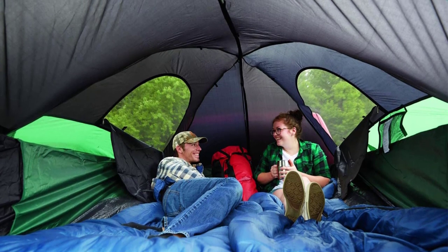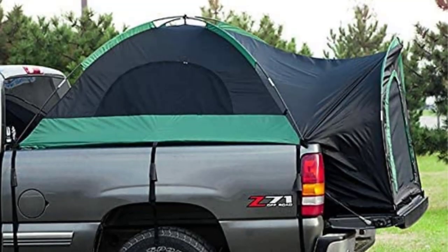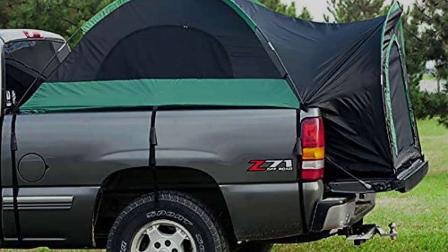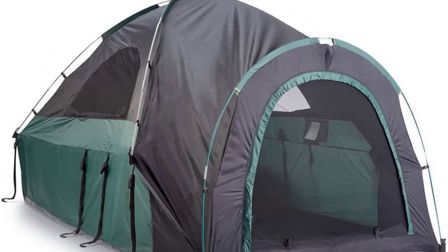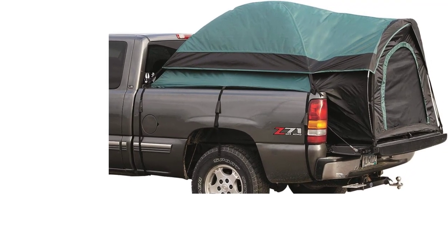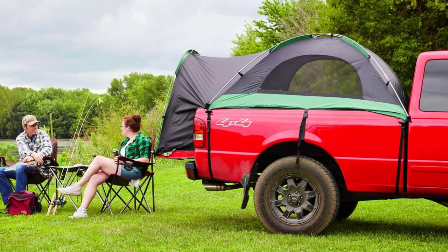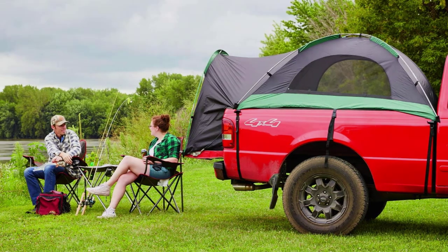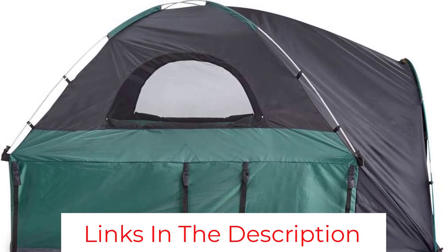Pitching this tent takes a matter of minutes. There are only four poles and it goes up like most dome tents, except for the tension straps that anchor to your truck. Once up, it's spacious inside and will fit most full-sized 79-81 inch beds with ease. It also gives you an awesome amount of headroom with 5.25 feet inside, plus mesh windows for great ventilation and two storage pockets for your valuables. There is also a large porch area that features the front door — easy to access and great for storing items like shoes that you don't want inside the tent at night. The only downside is that the seams are a little delicate, so you should be cautious when pitching it.